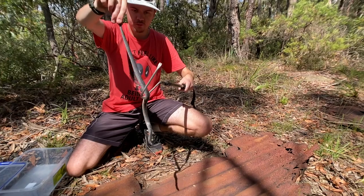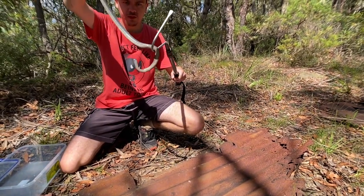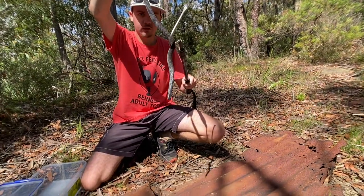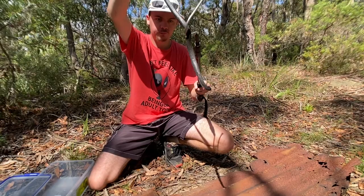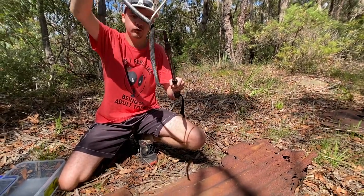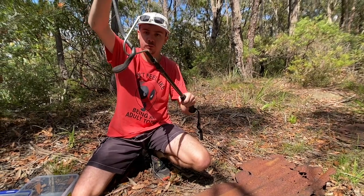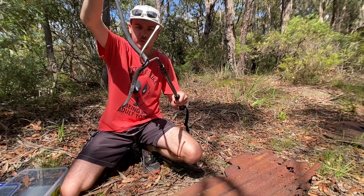I wish not to get bitten by him if I can help it — I don't know what the venom is like. Usually the way you identify this guy from the red-bellied black snake is by the belly — he's got pretty much a bluish or yellow belly there, and his eyes are pretty small. Red-bellied black snakes have pretty big eyes. Being a nocturnal snake, this guy's got smaller eyes. So that's the eastern small-eyed snake.